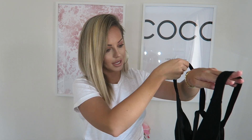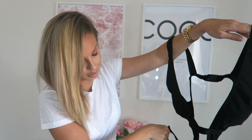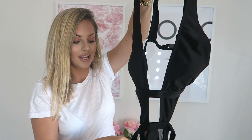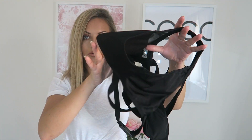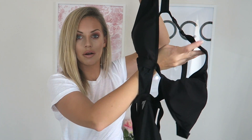I got this swimsuit from Missy Empire. You might not be able to see it very well here, but it's like half bikini, half swimsuit — there's the boob bit and then it goes down and there's the bottom. Head over to my Instagram to see it on properly; I'll be photographing it when I'm on holiday.